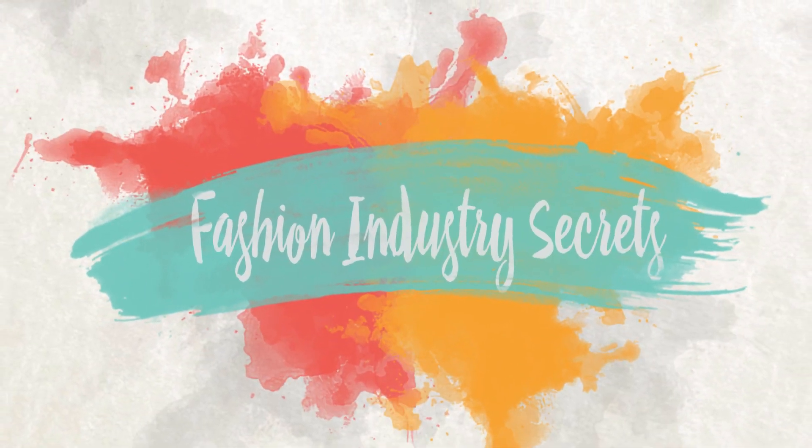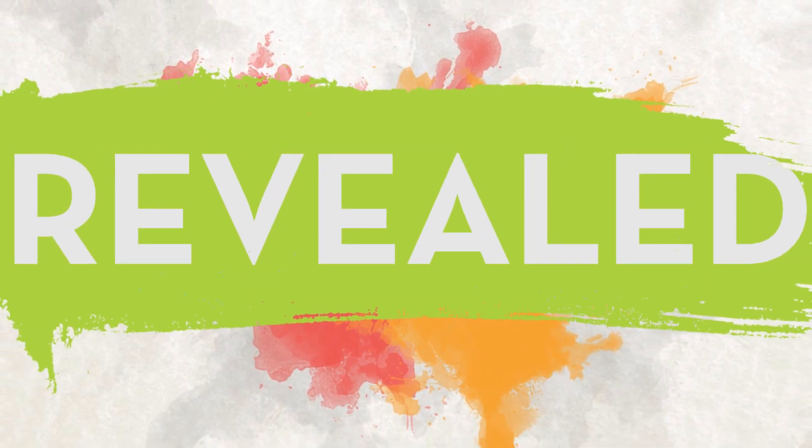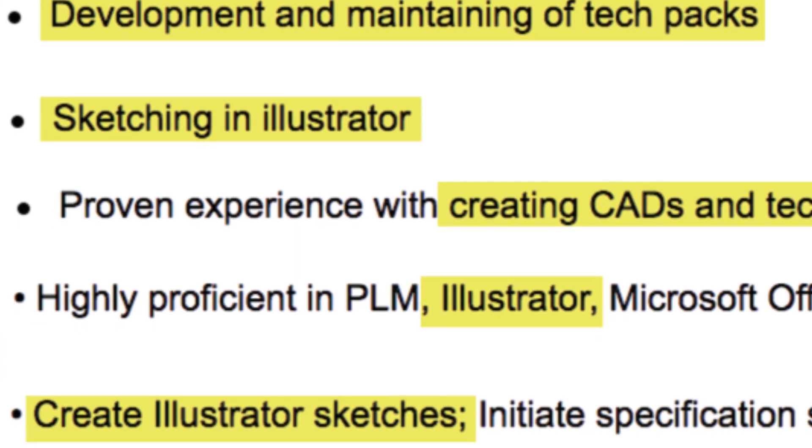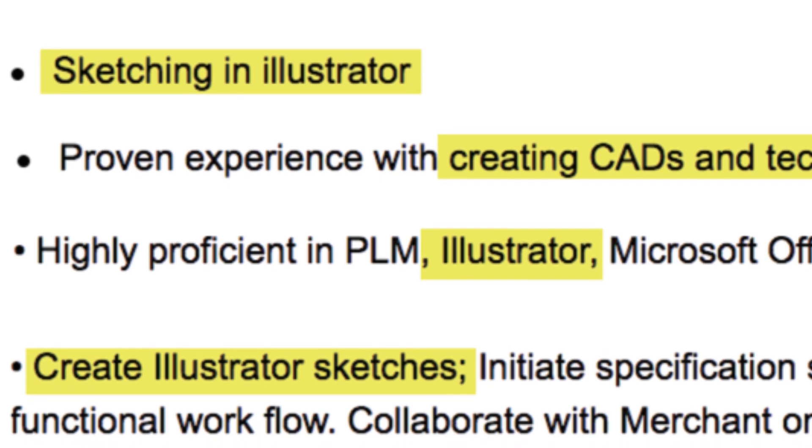My number one goal is teaching designers like you the real-world skills that you actually need for a career in fashion. In this video we're going to go through two of the biggest skills you need: fashion flats and tech packs. If you browse StyleCareers, Indeed, Monster, or LinkedIn, and look for jobs in the fashion industry, you're going to see these two things.